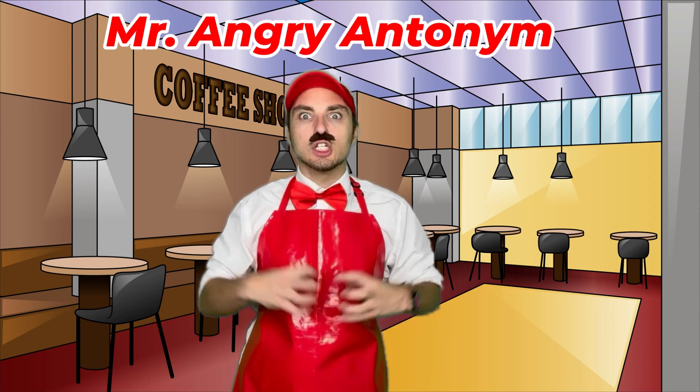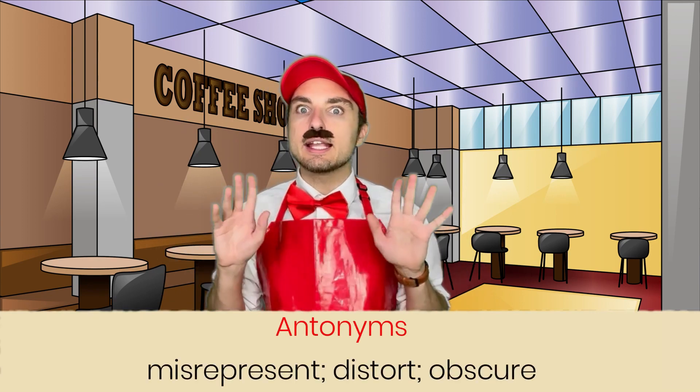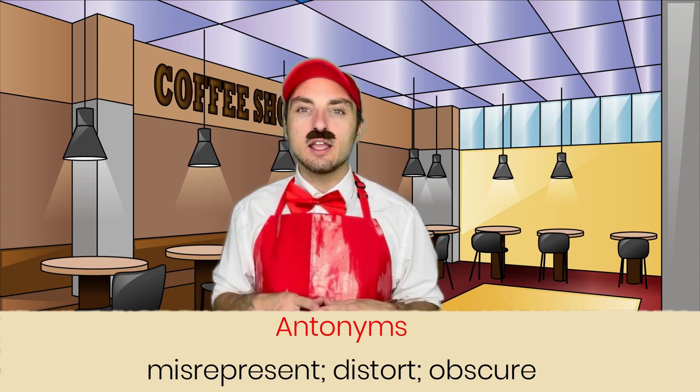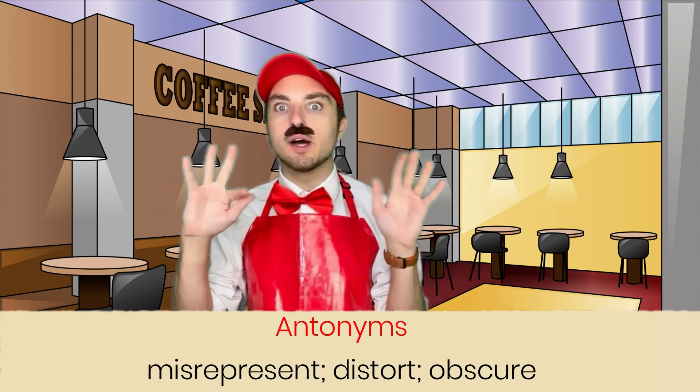My name is Mr. Angry Antonyms, and I'm angry. I'm about to add in some antonyms to the word of the week brew. Some antonyms for the word exemplify are misrepresent, distort, and obscure. It's not clearly showing what's going on.